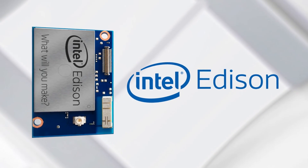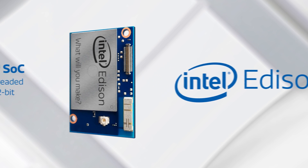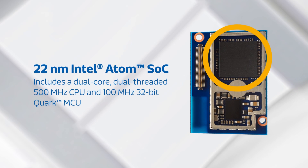The new Intel Edison, available from Mouser Electronics, is powered by a 22-nanometer Intel Atom SoC that includes a dual-core, dual-threaded CPU running at 500 MHz and a 32-bit Quark MCU running at 100 MHz.